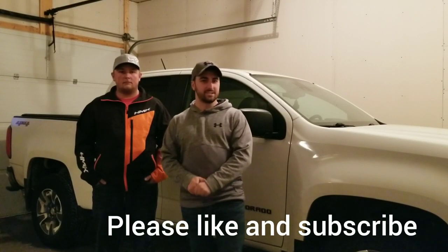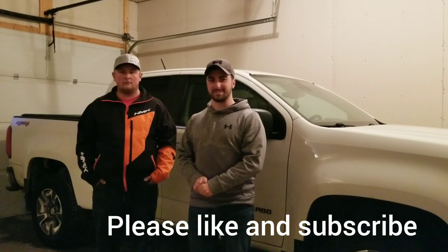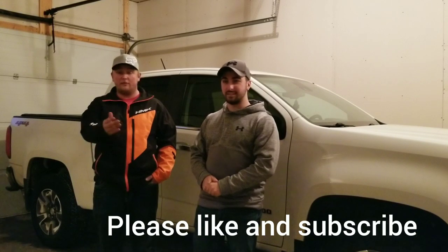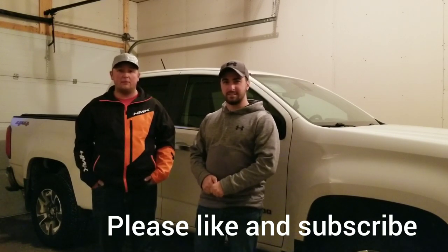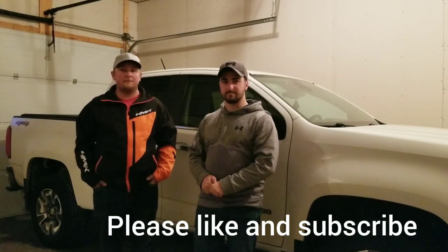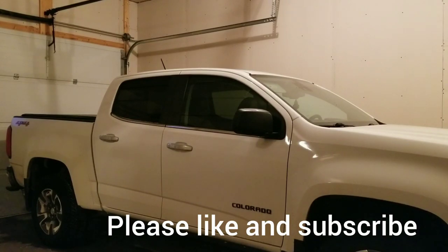Even with bald tires, the Colorado seems to be pretty good compared to the Dodge Dakota, even though the Dodge Dakota had way more tread on their tires. If you guys like this video that we filmed for you today, please like and subscribe and give us some feedback on future videos and things we can do for you. Thank you very much. Crushed it that time.